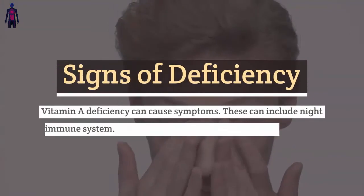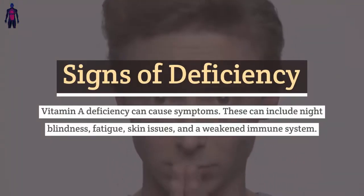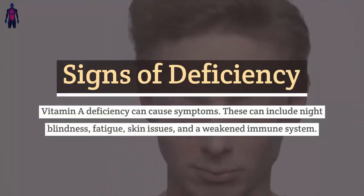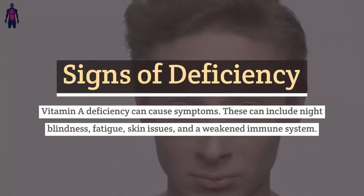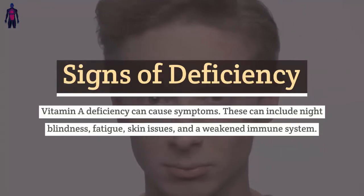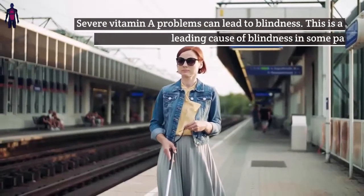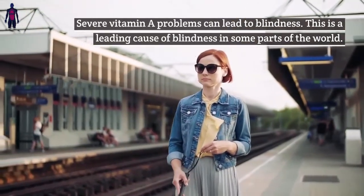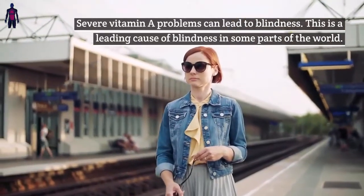Signs of deficiency: Vitamin A deficiency can cause symptoms including night blindness, fatigue, skin issues, and a weakened immune system. Severe vitamin A deficiency can lead to blindness, and this is a leading cause of blindness in some parts of the world.